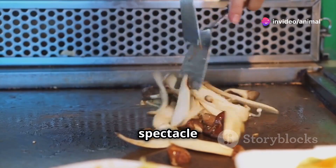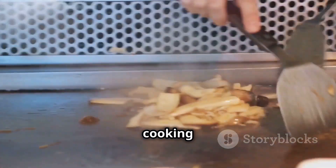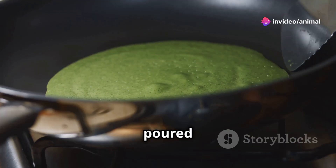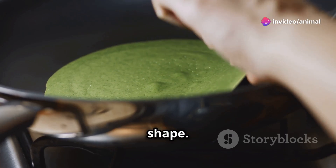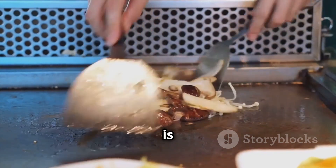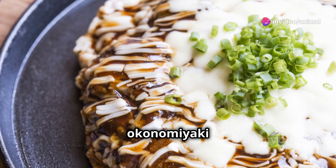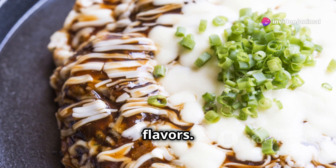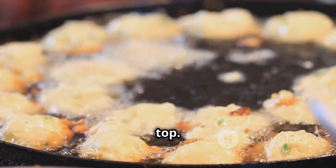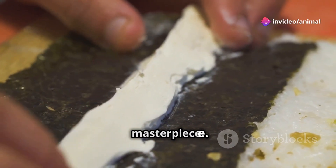Okonomiyaki's preparation is a spectacle in itself. It is traditionally cooked on a teppanyaki grill, whose hot surface allows for even cooking and a crispy exterior. The batter is poured onto the grill and spread into a round shape, ingredients are added on top, and the pancake is flipped to cook both sides. Once cooked, the okonomiyaki is adorned with a symphony of flavors: okonomiyaki sauce — a sweet and savory condiment — is generously drizzled on top, mayonnaise adds a creamy touch, and a sprinkle of dried seaweed flakes and shaved bonito flakes complete the masterpiece.